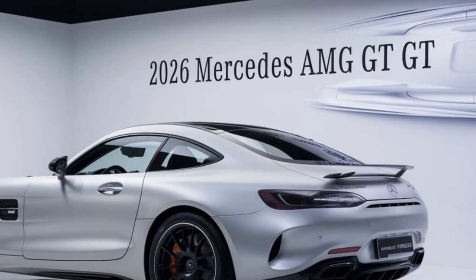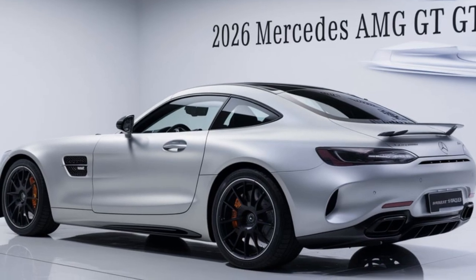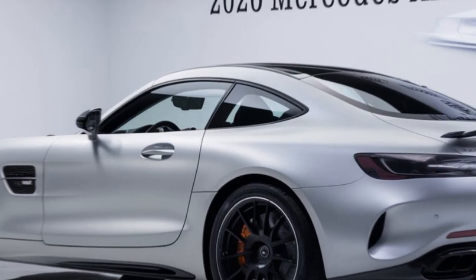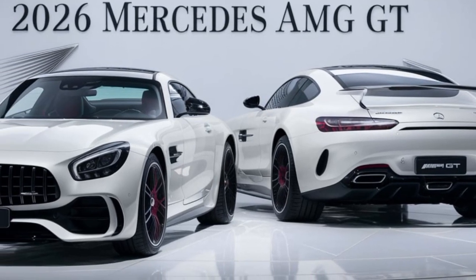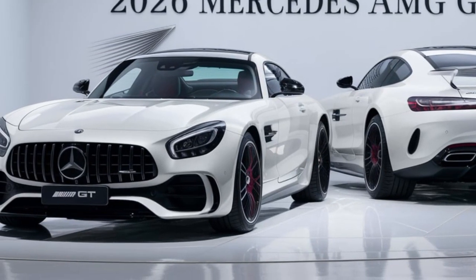The 2025 Mercedes AMG GT is more than just a car — it's an experience. With its stunning design, exhilarating performance, and luxurious interior, it's a vehicle that will leave a lasting impression.